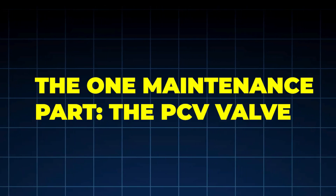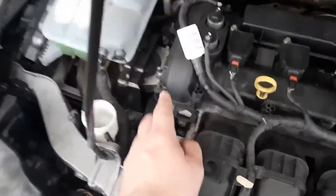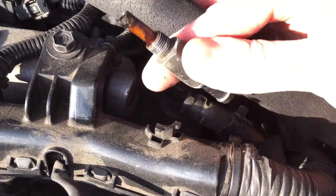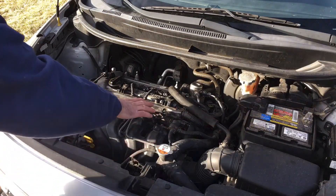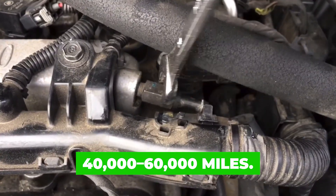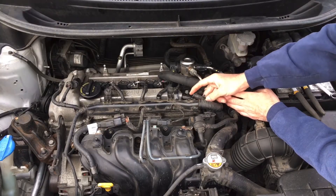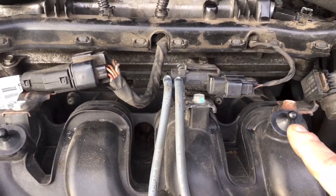The one maintenance part that determines if this works — most videos never mention it. The entire method fails if this part is neglected: the PCV valve. A failing PCV valve dumps excessive oil vapor into the intake, overwhelms the engine during this process, and rebuilds carbon as fast as it's burned off. Japanese technicians replace PCV valves far more often than western schedules suggest. Typical interval: every 40,000 to 60,000 miles, earlier on turbo or GDI engines. Cost: $10 to $30. Impact: massive reduction in carbon formation. This single part determines whether the chemical-free method works or fails.